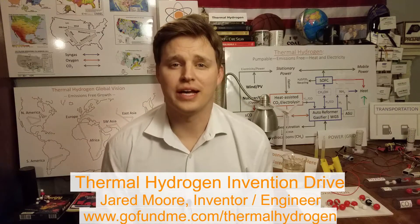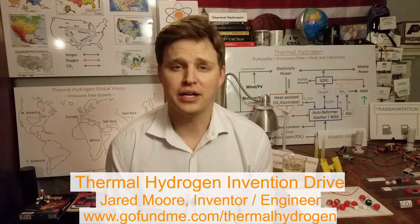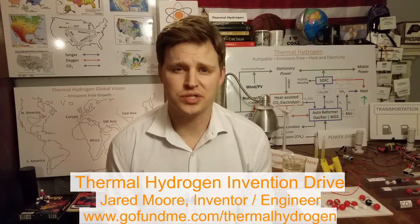Hello everyone, my name is Jared Moore and this is the trailer video for the Thermal Hydrogen Invention Drive. The Thermal Hydrogen Invention Drive is an eight-part video series where I will introduce 35 inventions. These inventions constitute the thermal hydrogen economy, which is engineered to make fossil fuels both increasingly competitive and emissions-free.